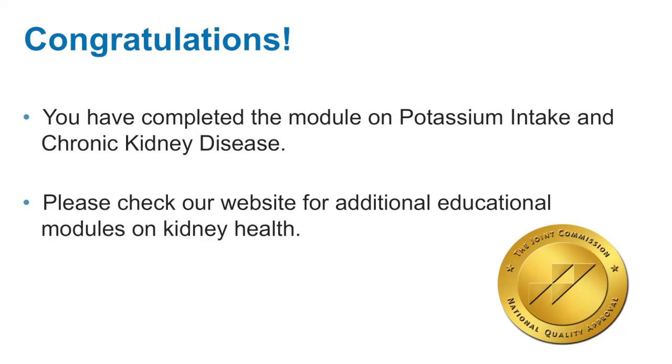Congratulations, you have completed the module on potassium intake and chronic kidney disease. Please check our website for additional educational modules on kidney health.